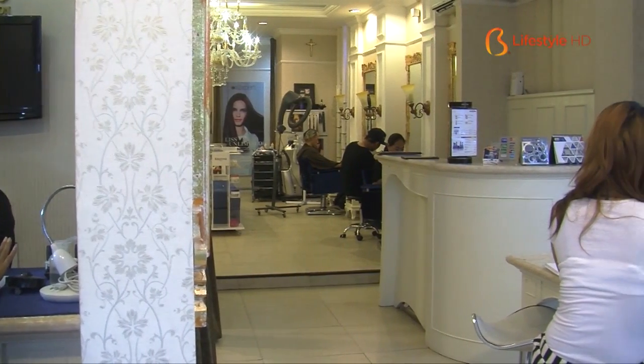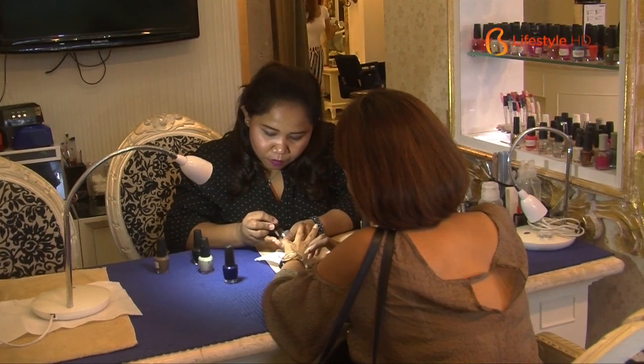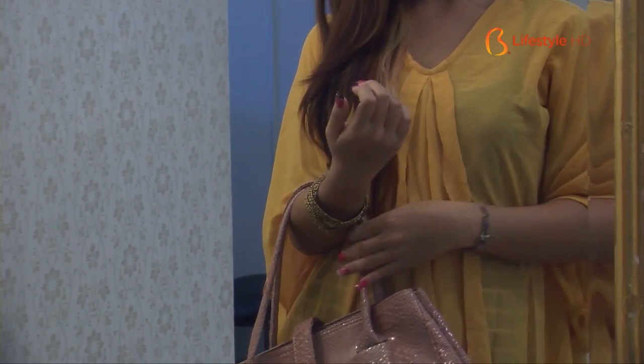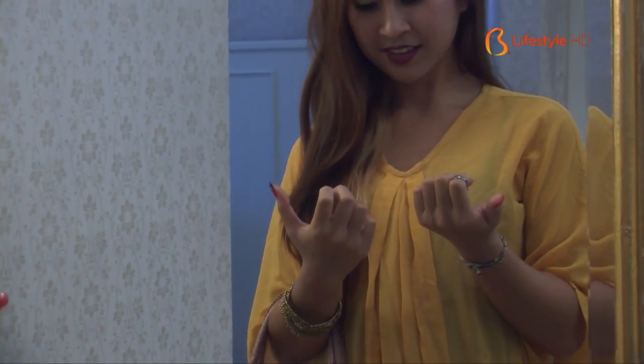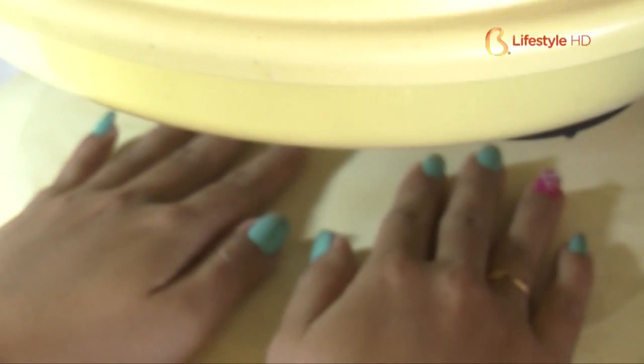Well, body treatments like manicure and pedicure are necessary to some extent. Because a holiday is not only about refreshing your mind, but also refreshing your body — not only to polish your appearance to look more attractive, but also for the sake of your health. So, happy holiday and keep healthy in Bali. See you and bye-bye!